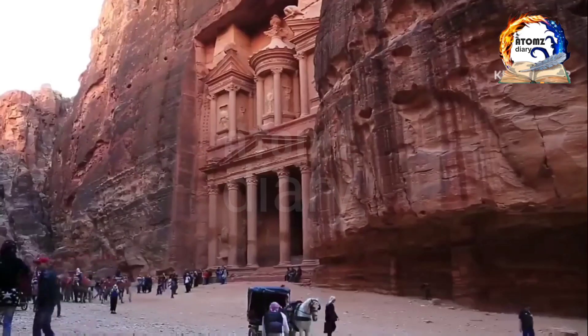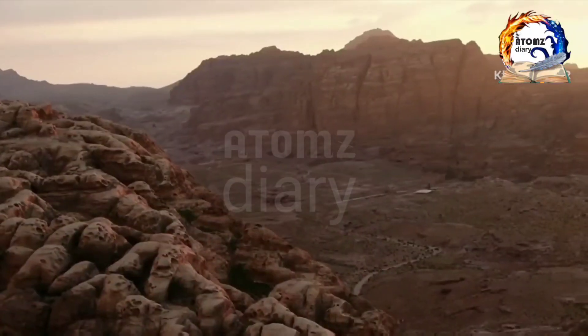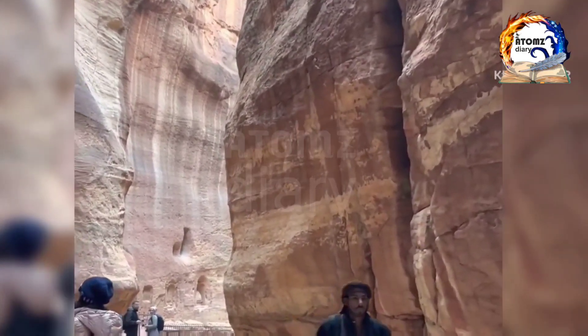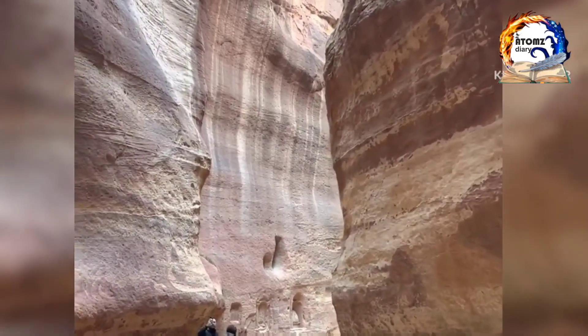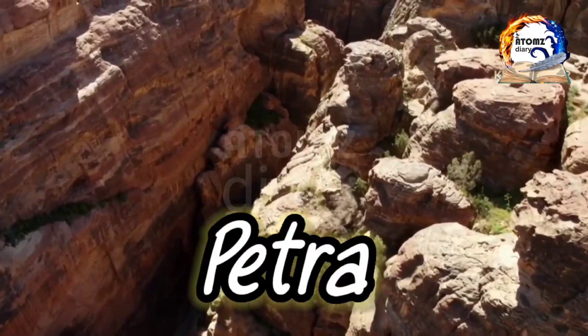Today we shall be exploring the ancient marvels of Petra, the lost city of Stone. Welcome back to the channel, fellow adventurers. Today, we embark on a remarkable journey to one of the most captivating archaeological sites in the world. Join us as we uncover the secrets of Petra, the legendary lost city of Stone.